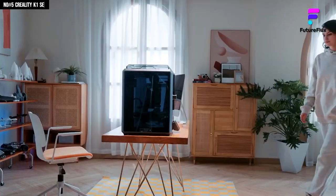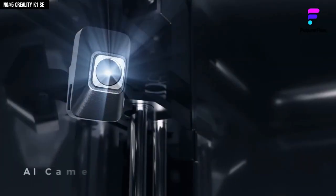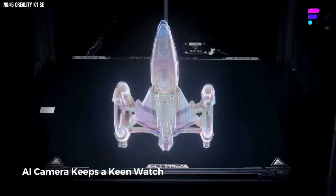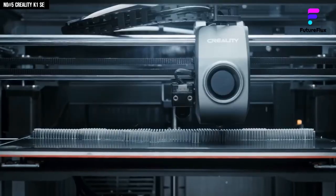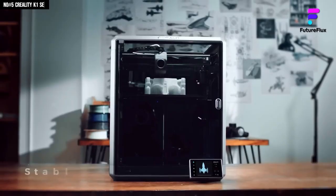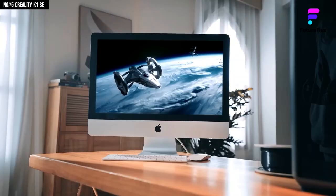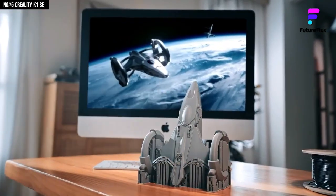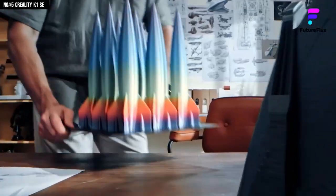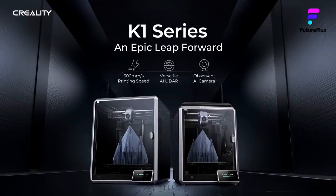The Creality Cloud app gives you Wi-Fi control, remote monitoring, and uploads straight from your phone — you're printing while making dinner. When you see it print detail after detail, it hits you: this is how modern 3D printing should feel. The K1SA isn't just an upgrade, it's the leap from meh to wow. If you're serious about creating fast, clean, and smart, this is the machine telling you it's ready. Let's print something awesome.